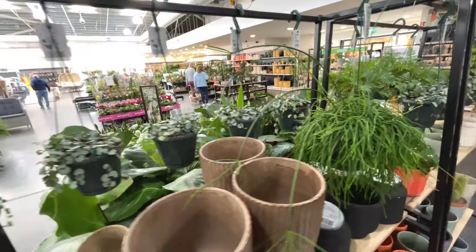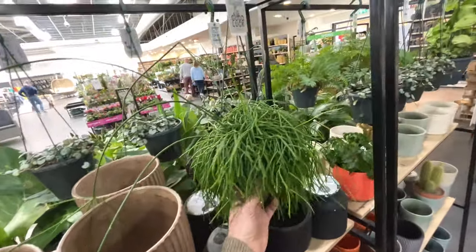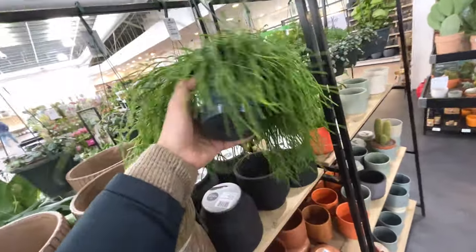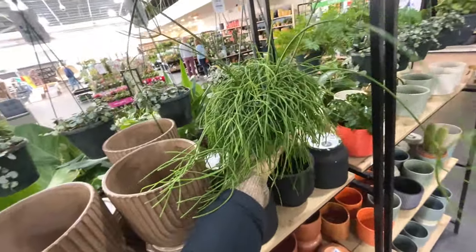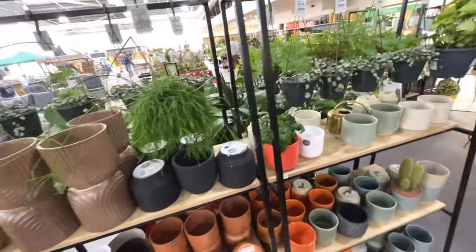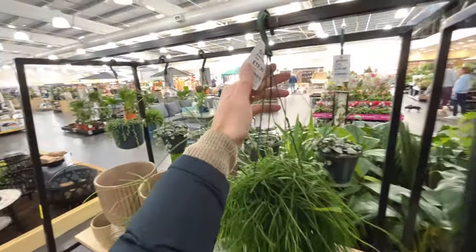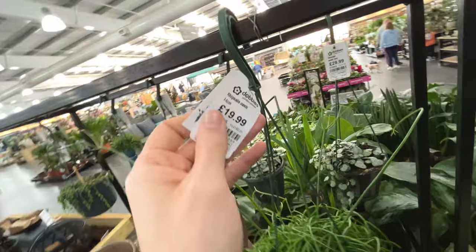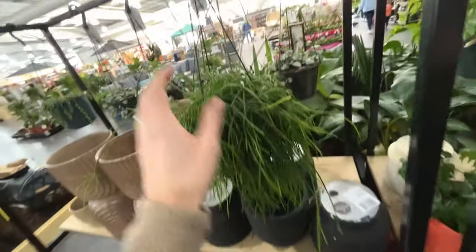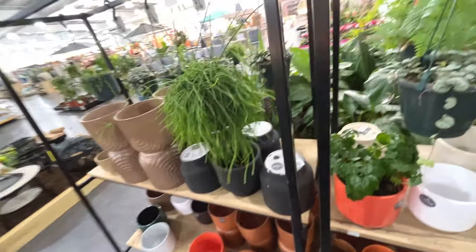We've got some hanging pots up here. I did want to know what that was - it didn't seem to want to tell me. If you know what that is, let me know in the comments. Here we are - Rhipsalis Oasis, £20. It's quite nice - an unusual type of hanger.